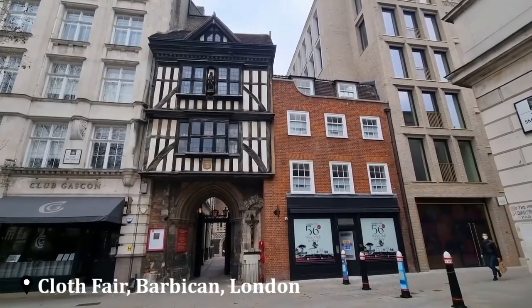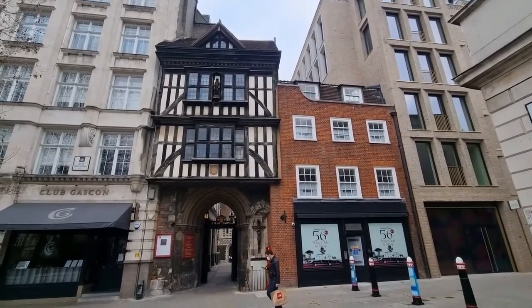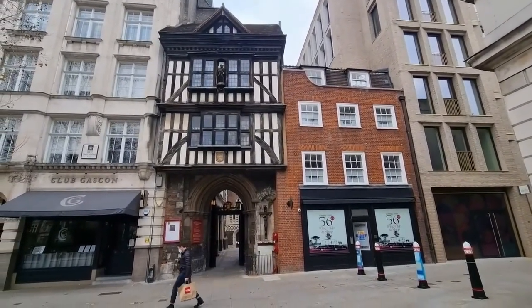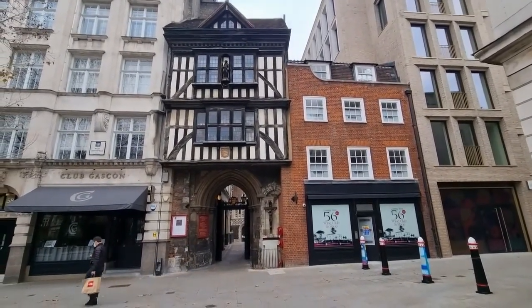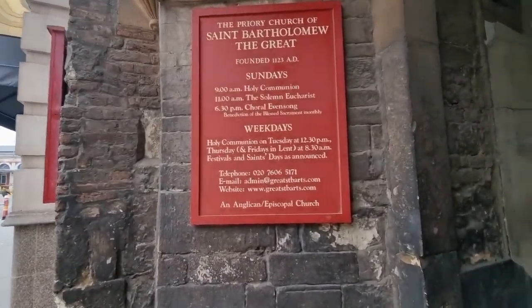The old Tudor building and arch — the oldest house in the City of London, built between 1597 and 1614. This is the only house in the City of London to have survived the Great Fire of London in 1666.